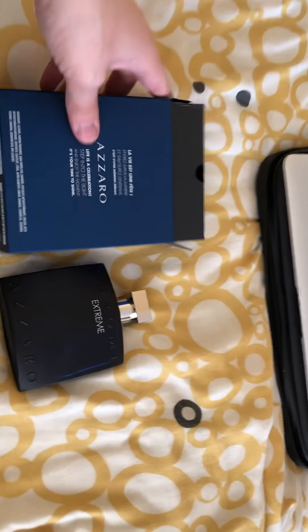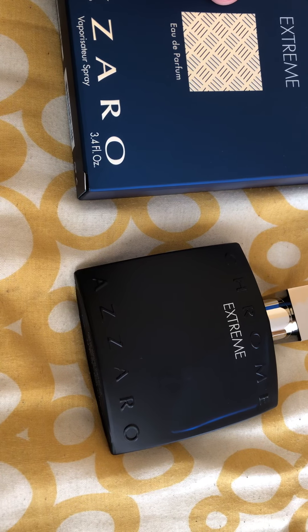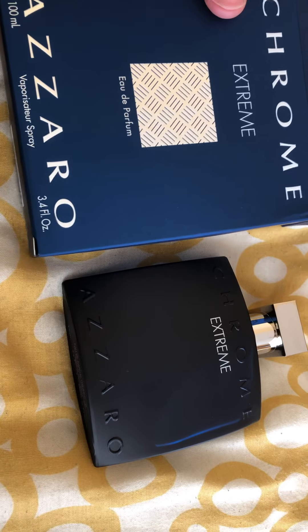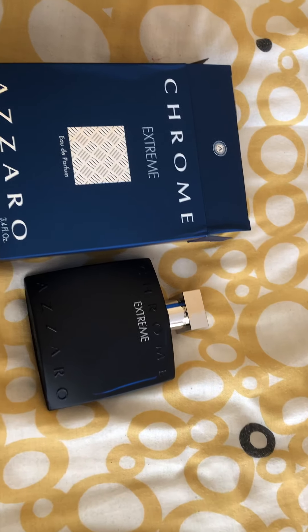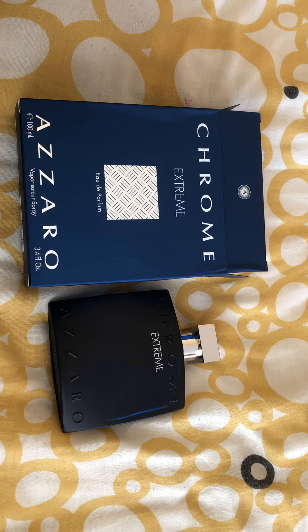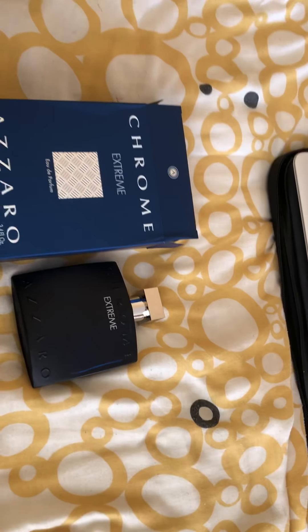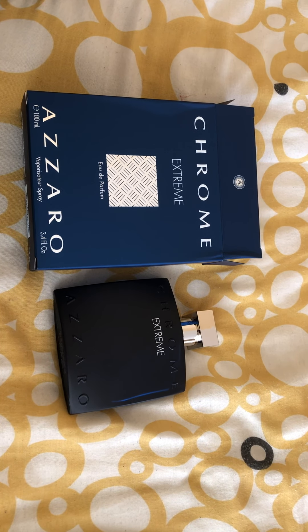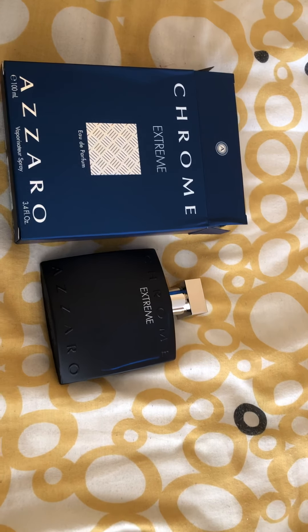What I want to say is that when I first sniffed this, it reminds me of Alien Ultimate, the new one from Thierry Mugler. But after 20-30 seconds, it reminds me of Bvlgari — you know, the Bvlgari Men in Atlantique — the one that's really similar to Versace Dylan Blue and Dior Sauvage.